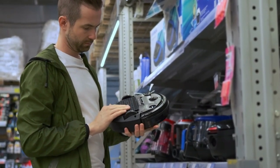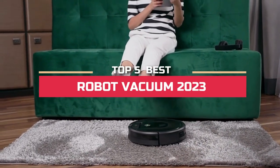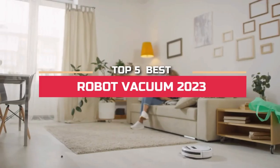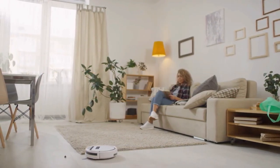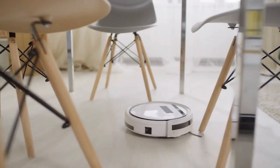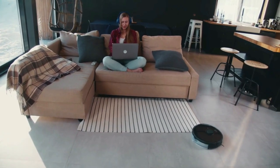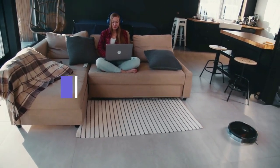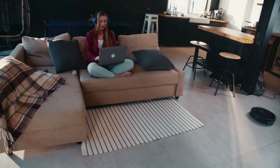Hey guys, in this video we're going to look at the top five best robot vacuums in 2023. We made this list based on our own opinion, research, and customer reviews. We've considered their quality, features, and value when narrowing down the best choices possible. If you want more information and updated pricing on the products mentioned, be sure to check the links in the description box below.